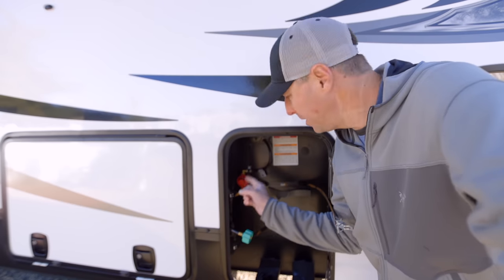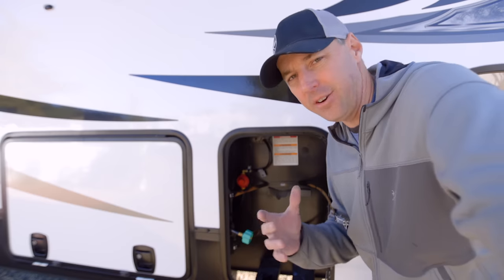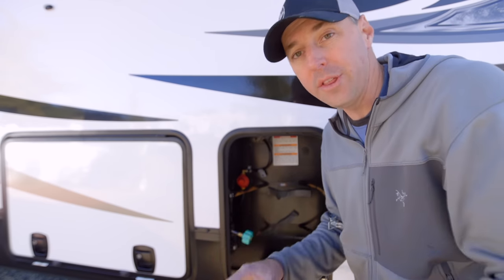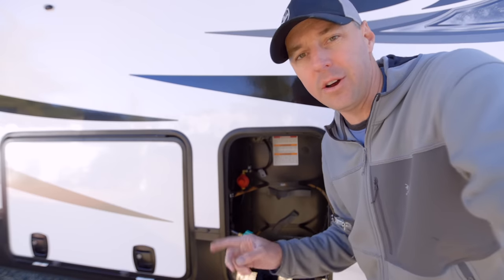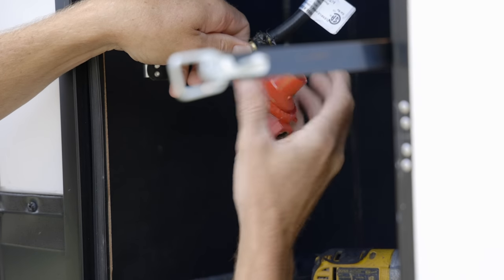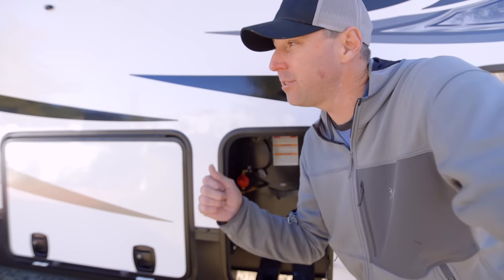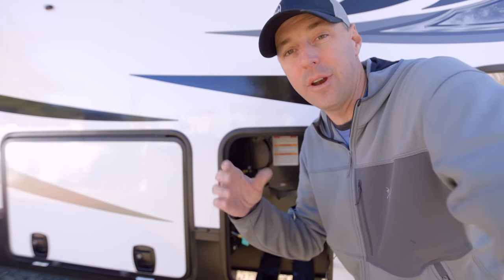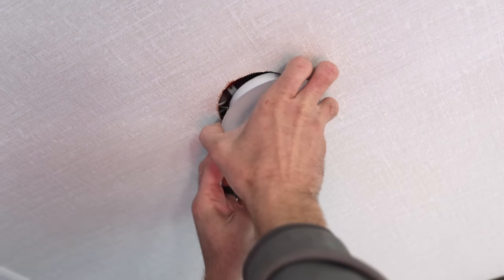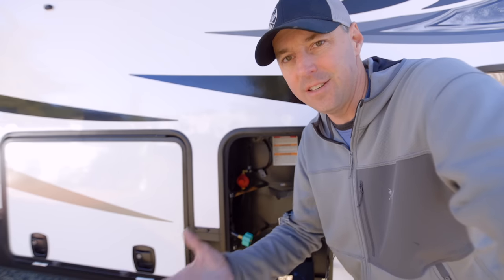One thing we put in for warranty was this red pressure regulator on the propane side, on the passenger side of the RV. It was making all kinds of noise and problems. We were able to call them, send an email of exactly what was wrong, and they just sent us the product. They did that with the propane pressure regulator, with an issue with the tire link system for monitoring tire pressure, and with a light that was acting up on the inside. They just sent us the product and I was able to replace it myself without waiting at an RV service center or having the RV in for service while we were living in it.